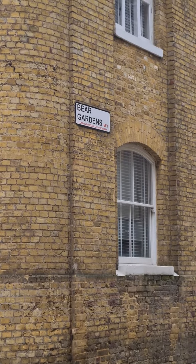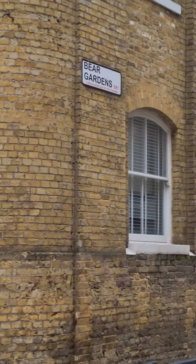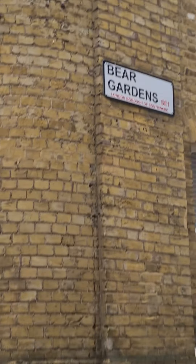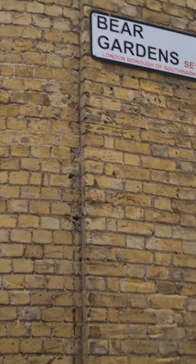Hello and welcome to another urban explorer video. Today I'm going to show you the Ferryman's Chair, just down here on the South Bank, just off of Bear Gardens, where they used to do the bear baiting. So this place is named after an amphitheater where they used to do bear baiting. It's quite close to Shakespeare's Globe as well.